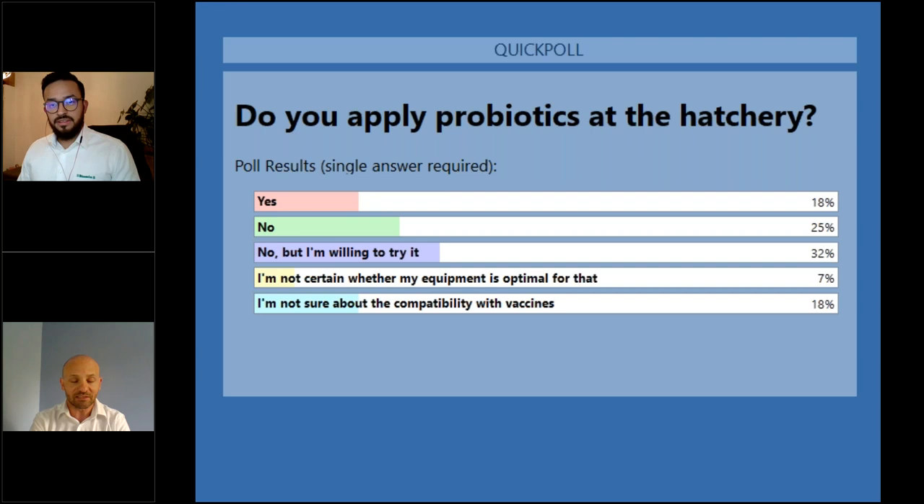I'm glad to see you are willing to try probiotics, even if you're not currently using them in your hatchery operations. For those afraid of compatibility with other vaccines — we have extensively used Poultry Star in combination with viral vaccines including infectious bronchitis, Newcastle, and coccidiosis vaccines. We have not seen any impairment to vaccine response. I'm confident you can combine both. Of course, this may not apply to all probiotics.